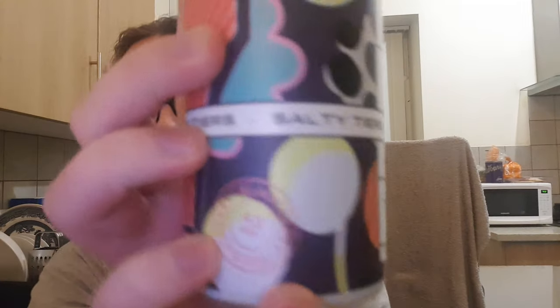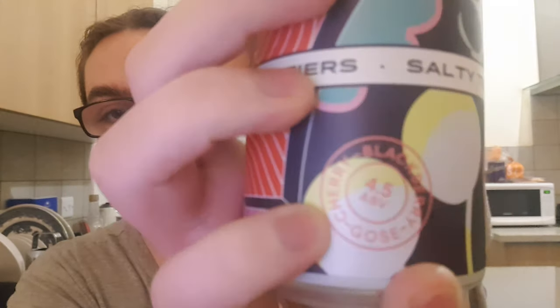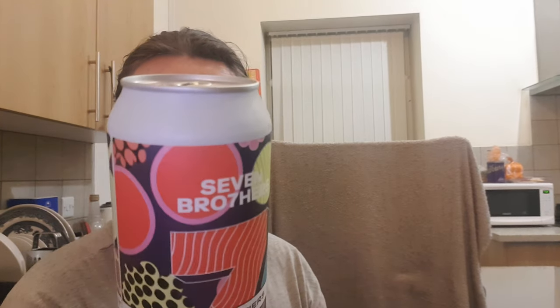Cherry and blackberry, coming in at 4.5%. It says on the back: 'Wipe your tears — spelled that way — and grab this delicious blackberry and cherry sour in addition with pink Himalayan salt, balances out the fruit and tartness resulting in a beautiful gose.' I got this from Priest Town Brewing in Preston, costing me £3.50.